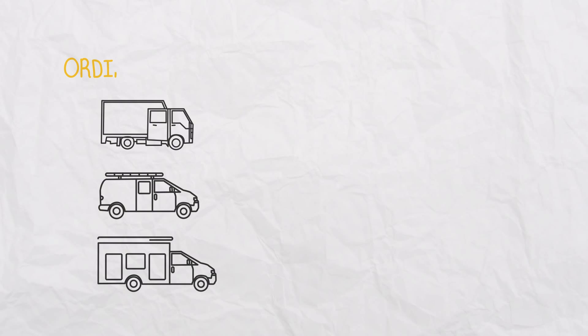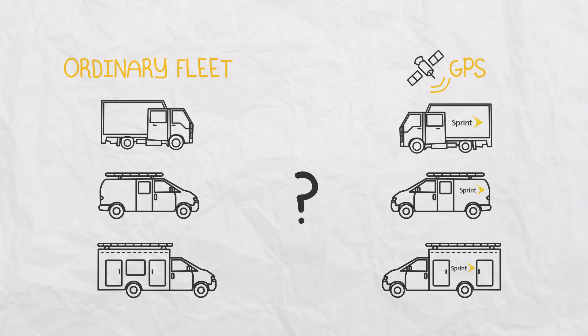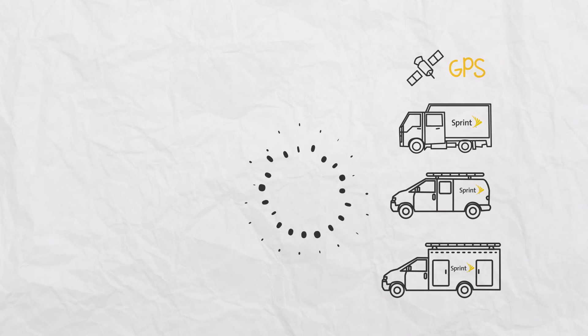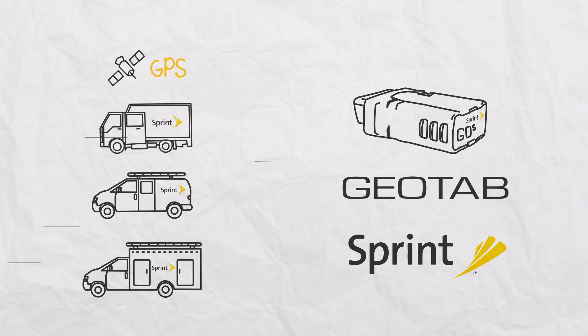What's the difference between an ordinary fleet and one that's using today's GPS fleet management solutions to gain true operational visibility? Why don't we show you and see how one of these companies is finally shifting ahead with Geotab and Sprint.